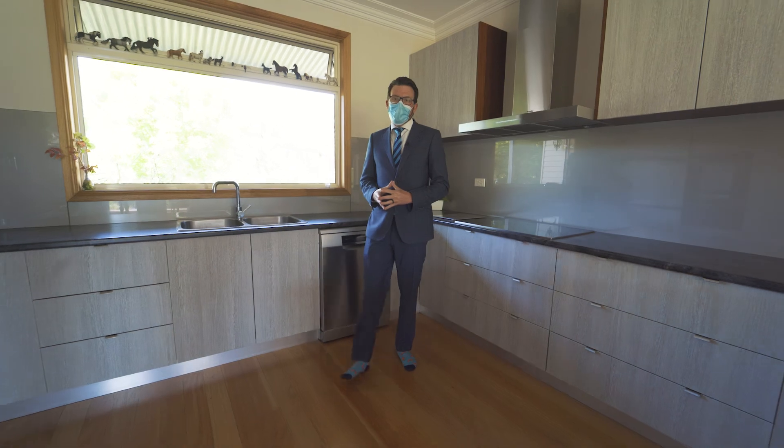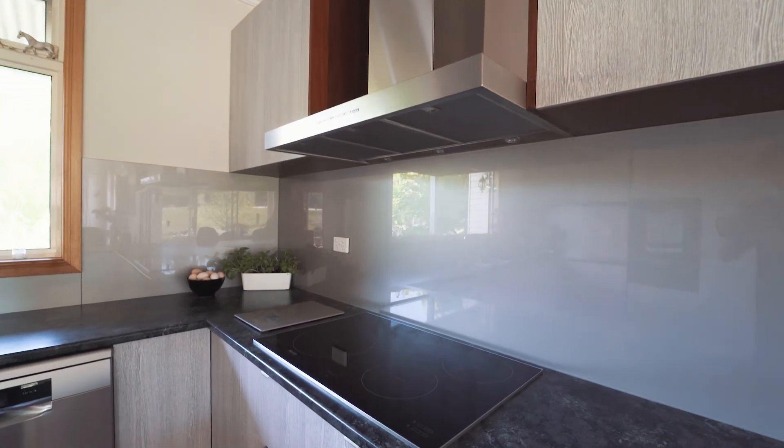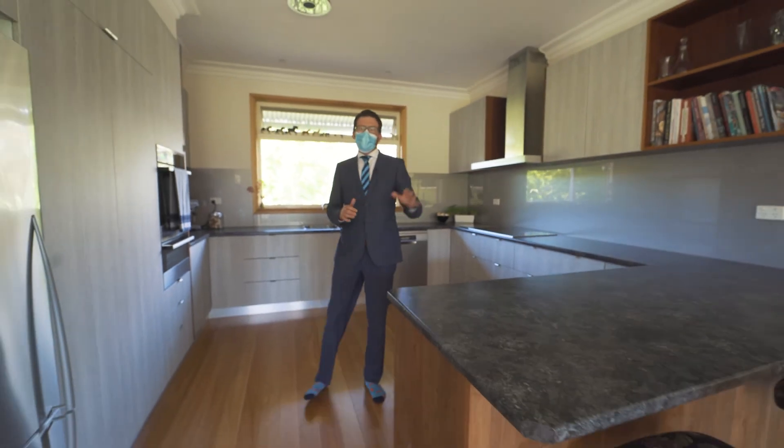Check out this amazing kitchen — Miele appliances, perfect cabinetry, and outlooking these spectacular views.